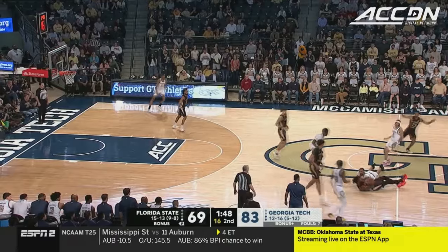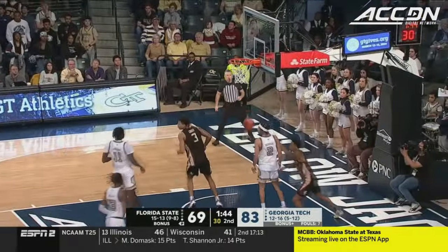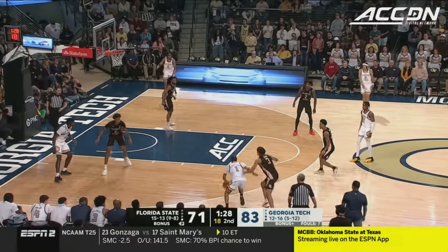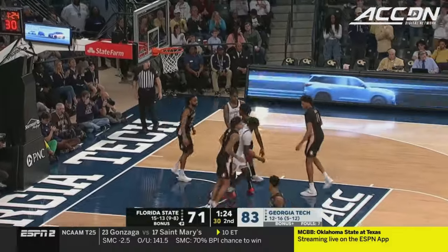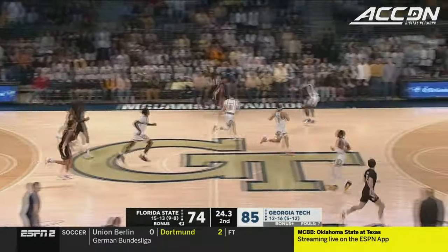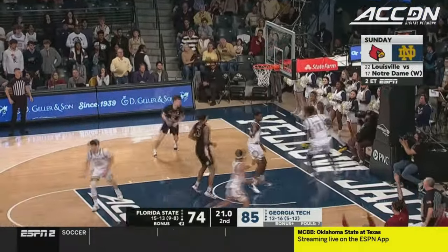Sturdivant did well to shield Watkins, but Watkins rips it away. Up to Spears — he lays it in. Sturdivant spins out of trouble, takes the shot and makes the shot. Florida State continues the battle.